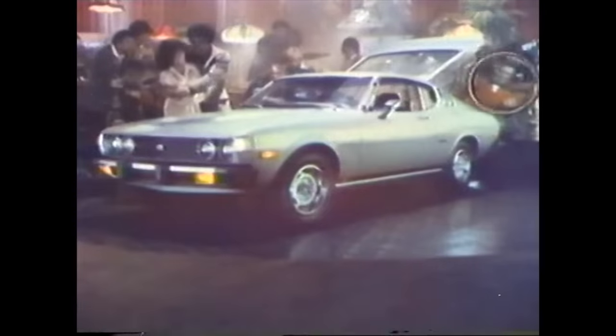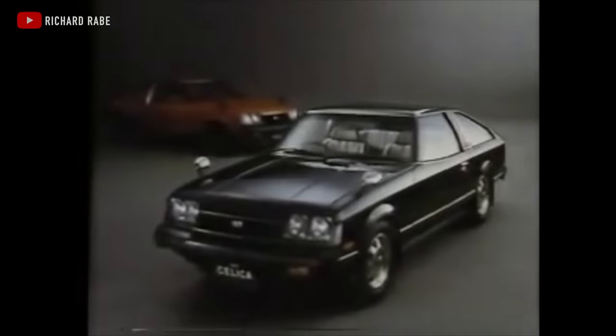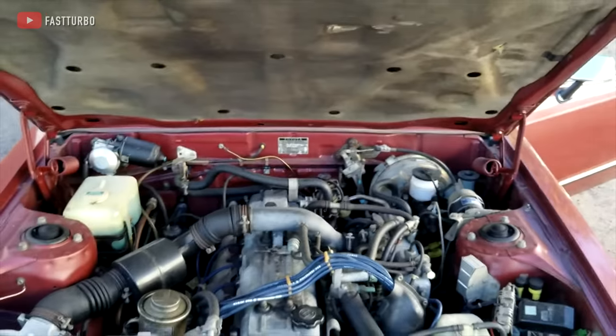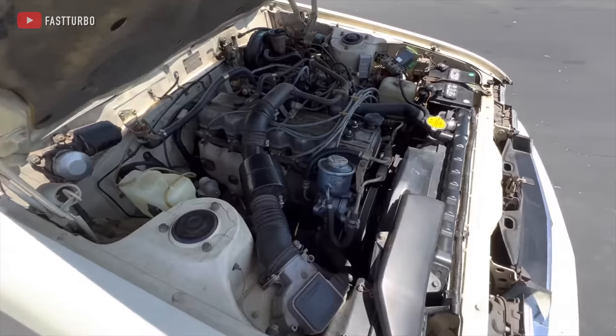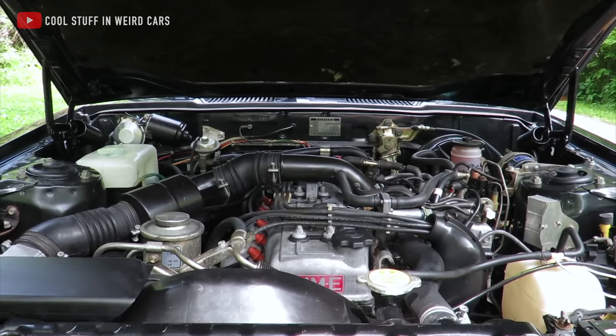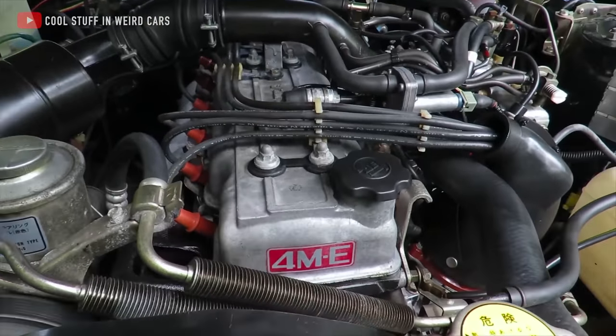With that success, Toyota decided to go bigger and better with the second-generation Celica. In 1978, the Celica got redesigned and they brought with it a brand new special top-spec model called the Celica Double X. It was designed to be the ultimate grand touring car from Japan. The design was sportier and the body was stretched five inches longer than the regular car, and under the hood was a four-cylinder no more — this time it was an inline six.